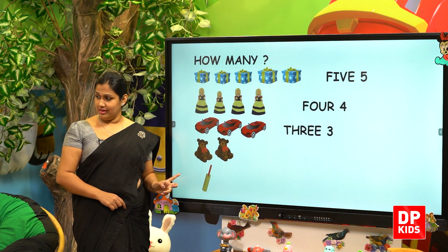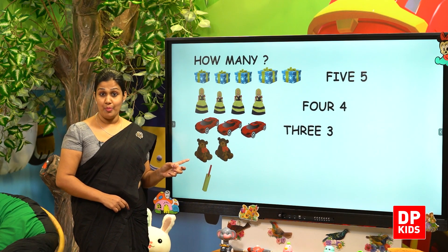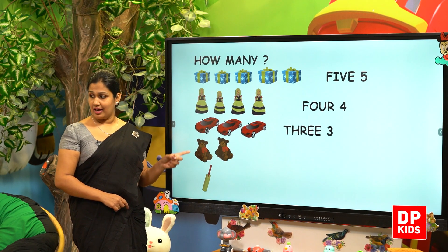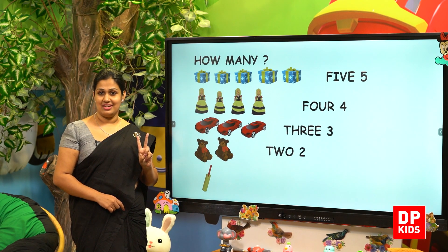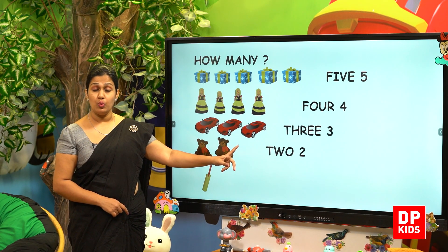Then the teddy bears. Let's see the number of teddy bears. How many teddy bears are here? There are 1, 2 — there are 2 teddy bears. T-W-O. 2.